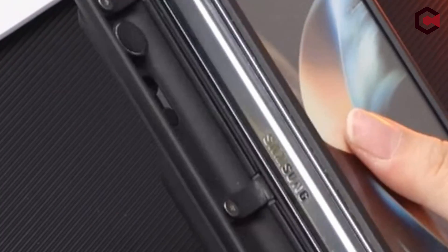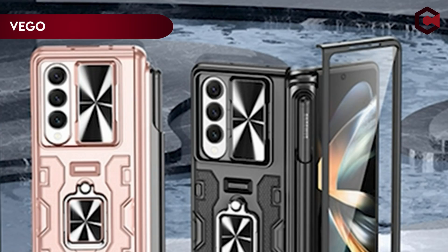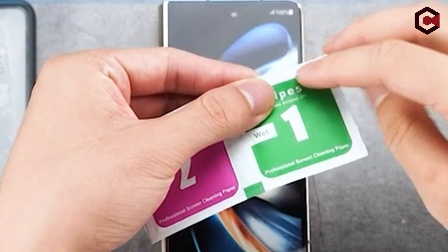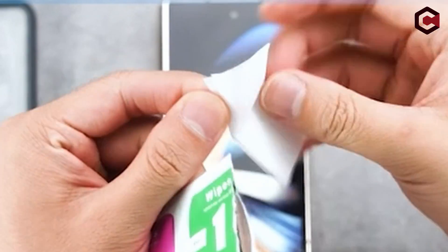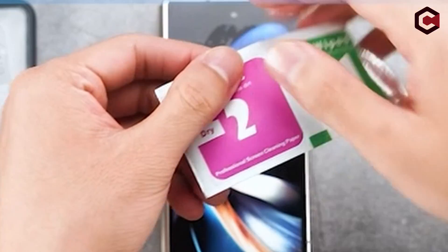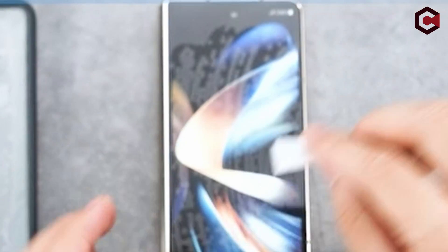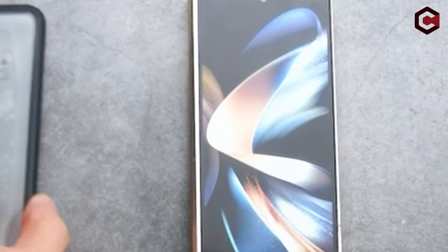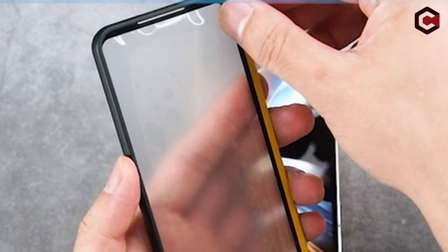On number 4: Vago for Galaxy Z Fold 5 case. The Vago Armor case was created specifically for the Samsung Galaxy Z Fold 5 5G 2023 model. Buyers are advised to check the size of their phone before purchase, as it is not compatible with the Galaxy Z Fold 1, 2, 3, 4, or other phone models.